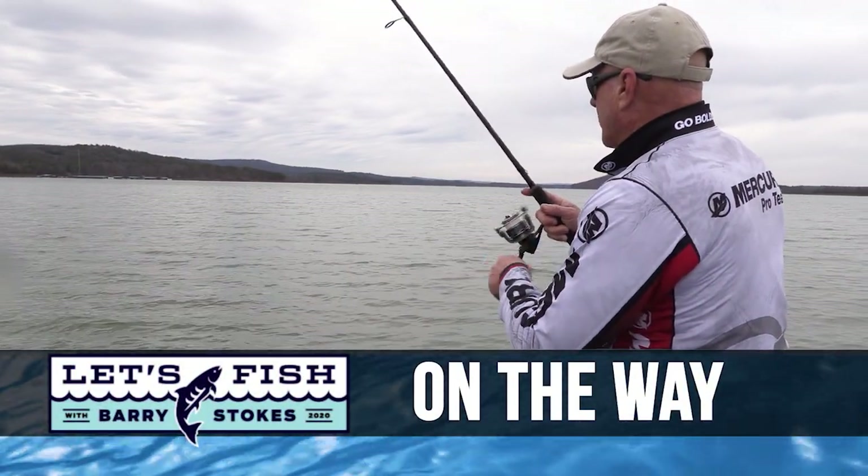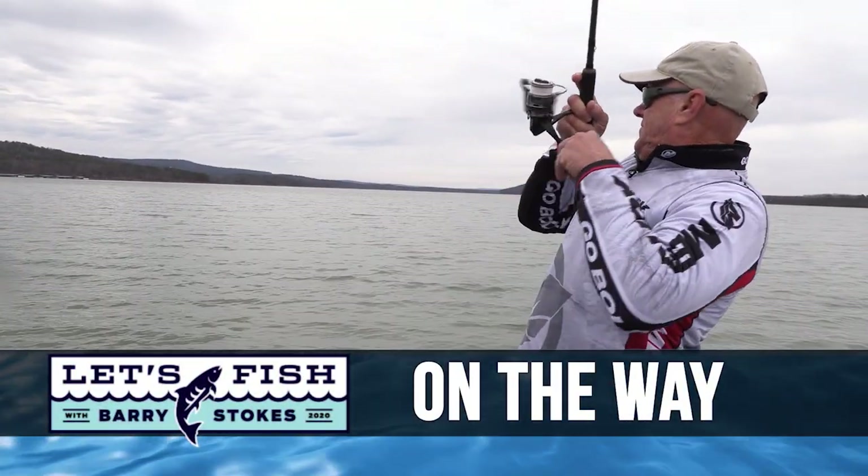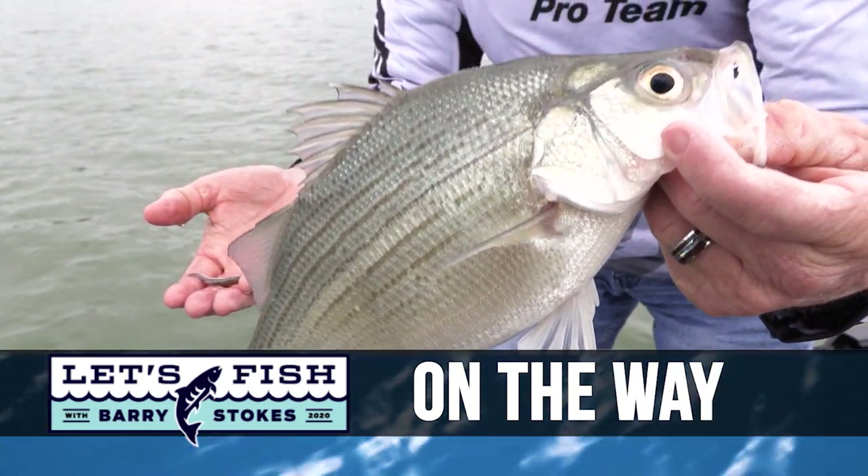Stay with us — swimming it through those schools. There's one. Got him. That's a pretty good white bass — nothing wrong with that one.